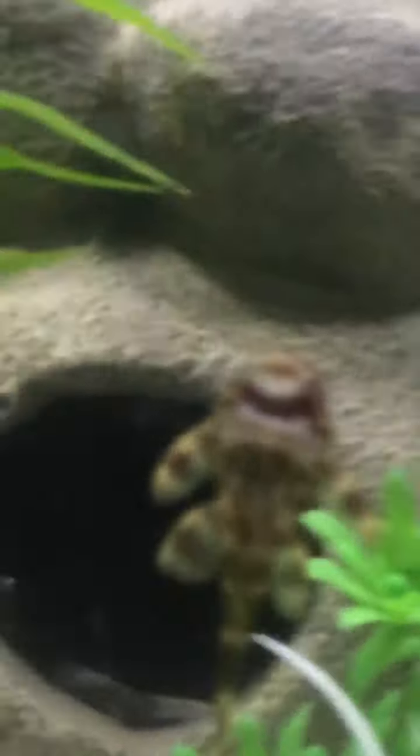You guys might be wondering why not the regular common pleco. I only have a 10-gallon tank. The average pleco you see that has the white spots — this guy is actually cheaper and I can have him for a lifetime. He's tiny, he only gets maybe a little bit bigger than that. You can see him swimming — he's so sick.